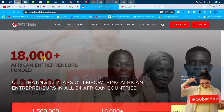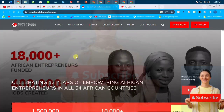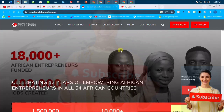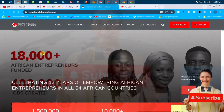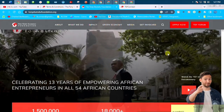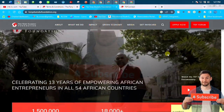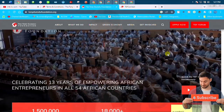This is the Elumelu Foundation interface. They are celebrating 13 years of empowering African entrepreneurs all over Africa, in 54 countries. Last year I was privileged to be among those that were shortlisted.